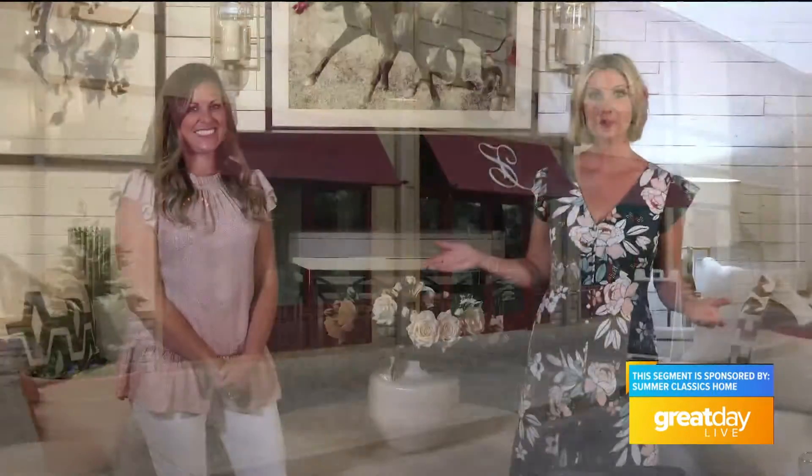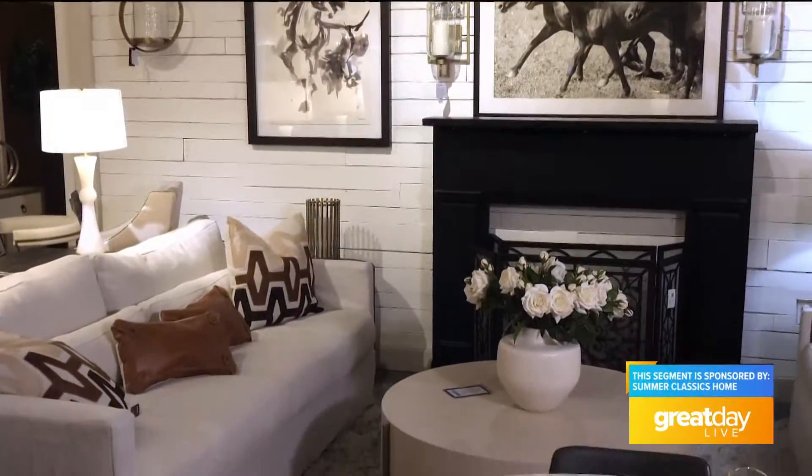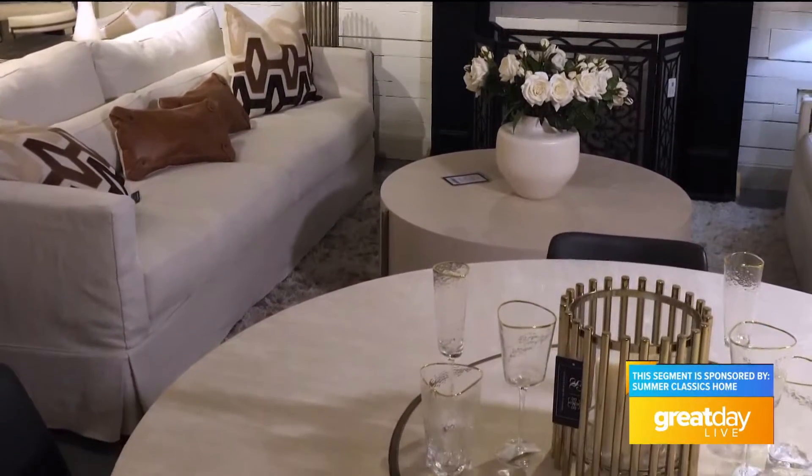We're here at Summer Classics catching up with Allison Carruthers. I love talking about pre-fall — we're switching seasons and people may be spending more time indoors, maybe looking ahead to the holidays, and you have the perfect indoor line for that.